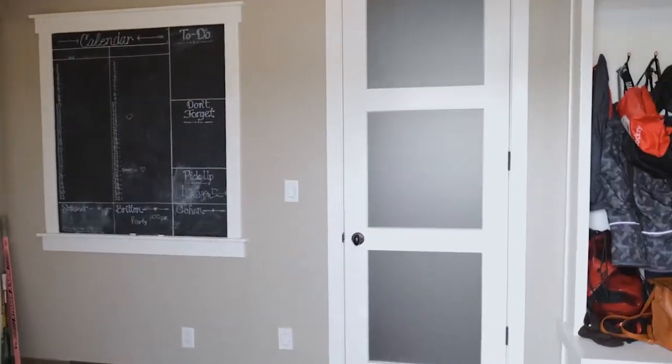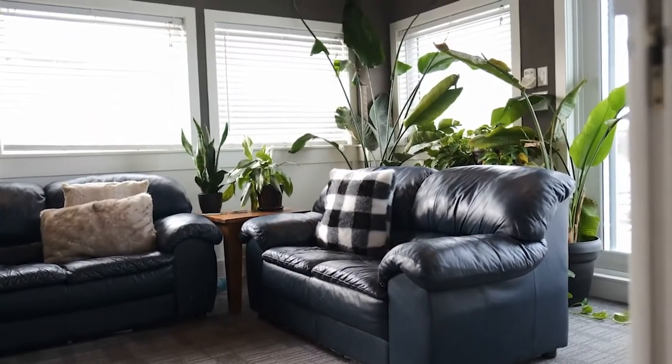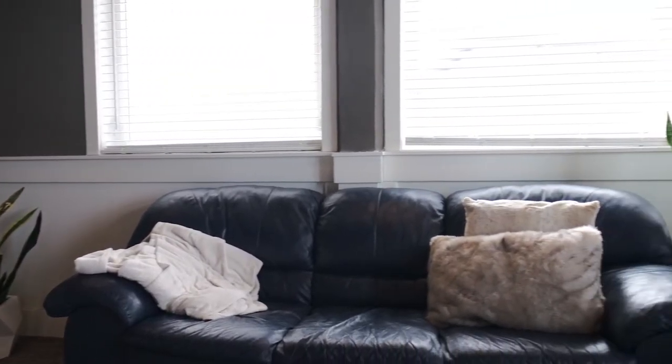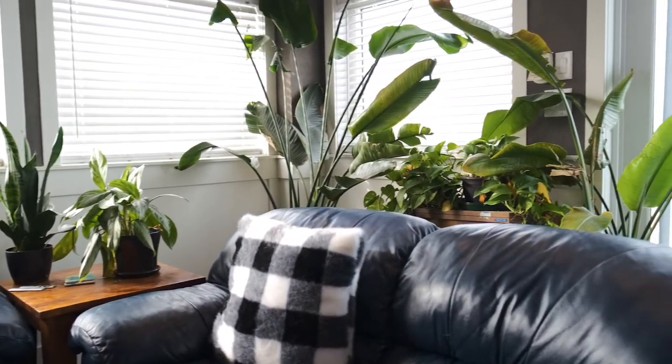Another favorite spot of mine is the mudroom — don't judge how dirty it is, I've got three kids and this is real life. What I love about our mudroom is that it has a door so we can hide the mess from company. This is our family's favorite room because it's right beside the kitchen, so the kids have easy access to us. We love it as parents because we can hide them in here when friends come over and keep all their noise contained to one space. I love the bright windows that face south — plants just thrive in here.